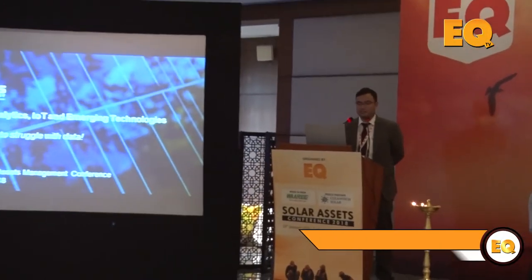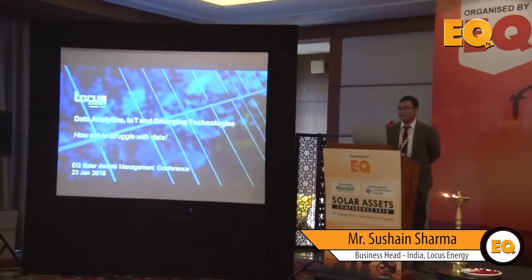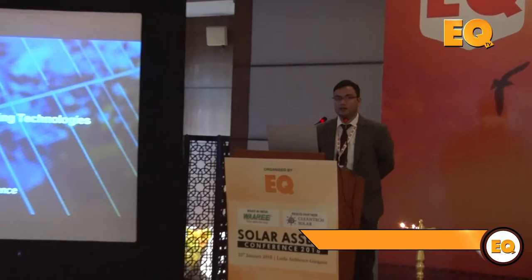Good afternoon everyone. My name is Sushain and I represent Locus Energy in India. The topic of this session is data analytics and emerging technologies, and I will be speaking about how the immense data you're getting from your solar sites can be simplified, channelized, and used in order to maximize the returns and the ROI from your solar investments.